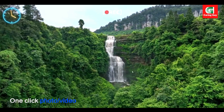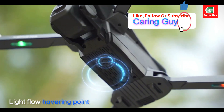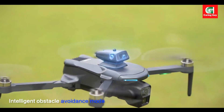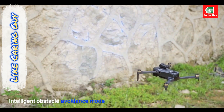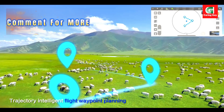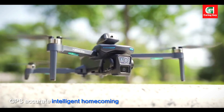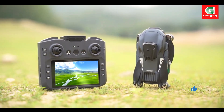Stunning 4K HD dual cameras with servo gimbal and EIS. The X-T606 truly shines in its imaging capabilities. It features a front wide-angle high-definition Wi-Fi lens and a bottom high-definition lens with optical flow positioning, allowing for seamless switching between camera angles. While the primary camera is 4K, the dual camera system promises incredibly sharp and detailed output.